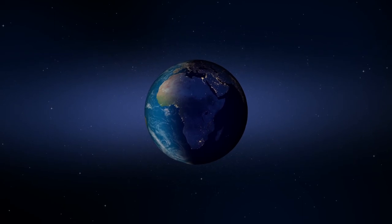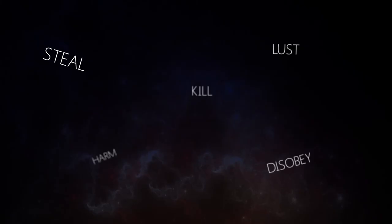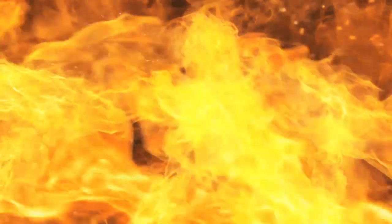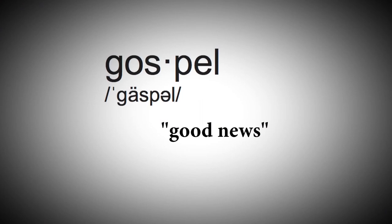God created the world perfect, but man brought sin into the world, resulting in death and suffering. Evolution is a lie created by the devil to deceive mankind into thinking that there is no consequence for sin. But the Bible tells us that the penalty for sin is death — not just physical death, but also eternal separation from God in a place of eternal torment called the lake of fire. Everyone has broken God's laws, thereby sinning against God and justly condemned to hell. But there is good news: God loves us and has provided a way for our sins to be forgiven through a substitutionary sacrifice. God came to live amongst us as a man named Jesus Christ, lived a perfect sinless life, and then took our penalty for sin upon himself. He died for our sins, was buried, and then resurrected on the third day. The Bible calls this the gospel, which means good news.